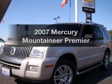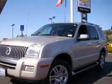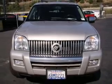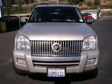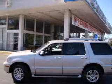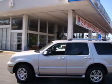Get noticed in this 2007 Mercury Mountaineer. If you're looking for an automobile with great attributes, look no further. With a reliable six-cylinder engine connected to a smooth-shifting five-speed automatic transmission, premium wheels give a more luxurious look.